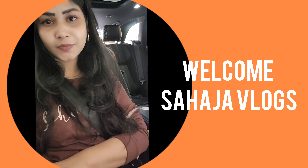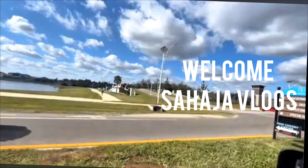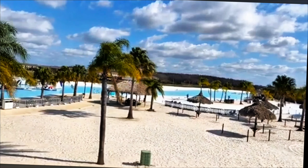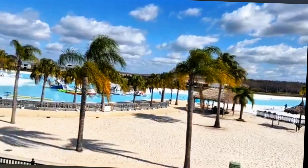Hello everyone, welcome back to my channel Sahaja Vlogs. I hope everyone is doing good. If anyone is new here, please give me a moment to subscribe to my channel. Here is my housing community entrance and here is the Publix.